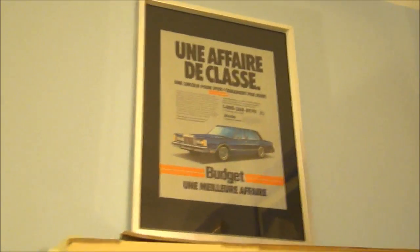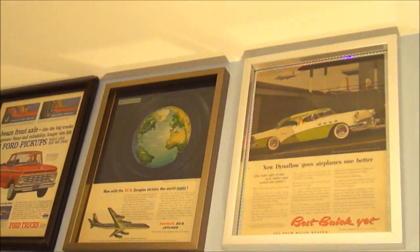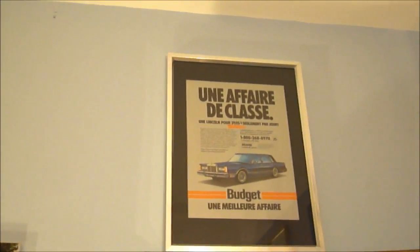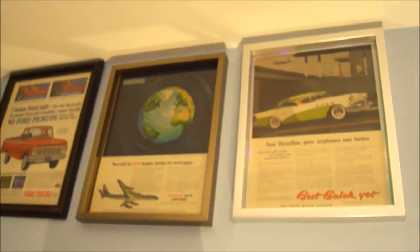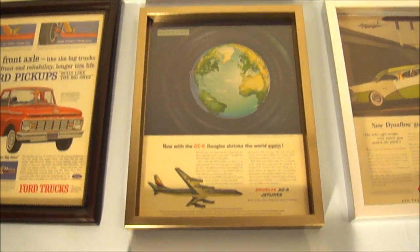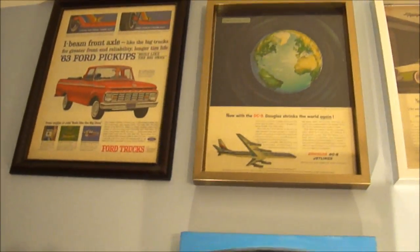There's a really cool French Canadian 1986 Lincoln Town Car budget ad — pretty cool stuff. Then there's a '56 Buick ad, which like most of these is in the $15 range. And one I just framed recently: the 1958 Douglas DC8 jetliner ad. There's also a '63 Ford pickup.